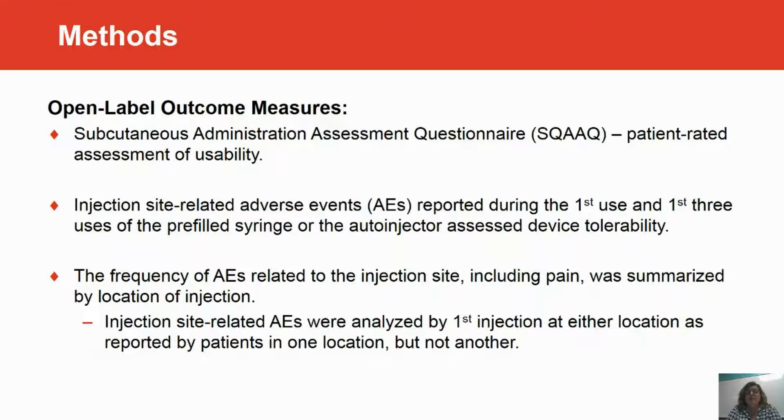The outcome measure for our self-administration assessment was the subcutaneous administration assessment questionnaire, which is a 12-item questionnaire that rates the usability of the device. After each self-administration, patients completed the questionnaire. In addition, we collected injection site-related adverse events after the first use and then after the first three uses of either device.